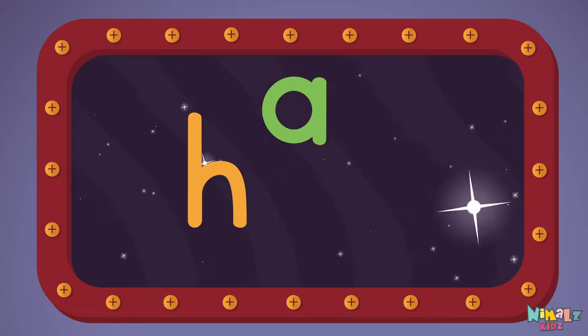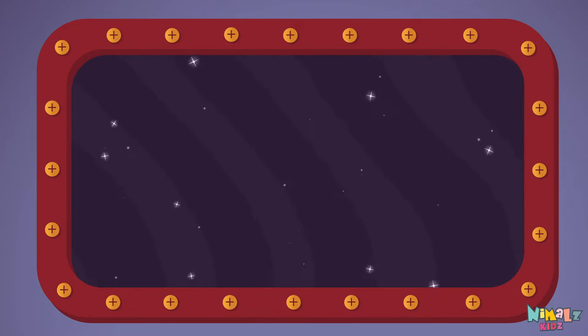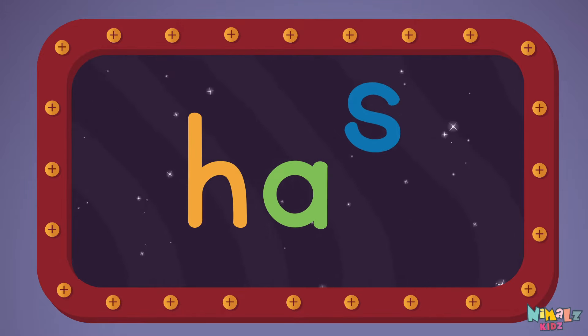H-A-S, HAS! Let's read it loud! HAS! H-A-S, HAS!